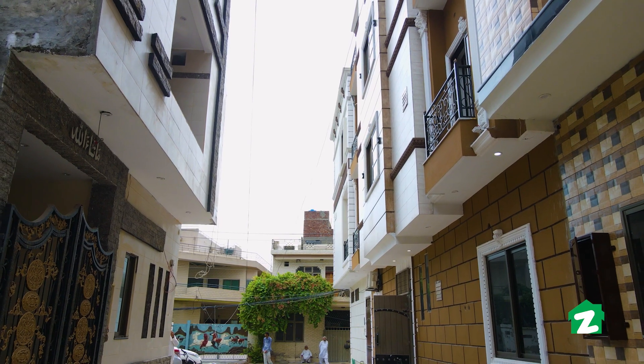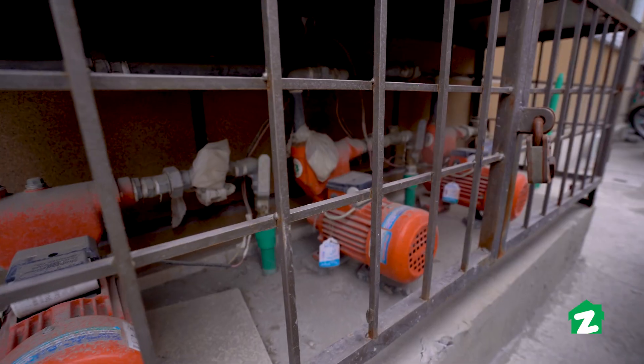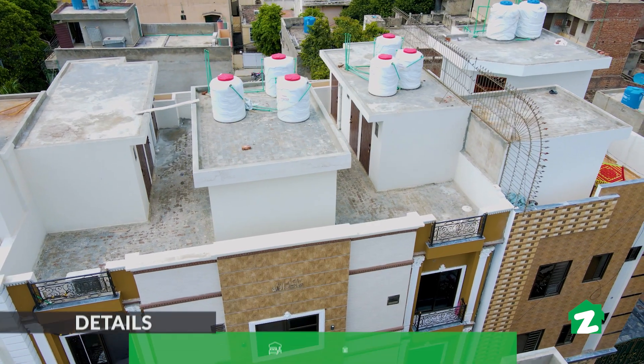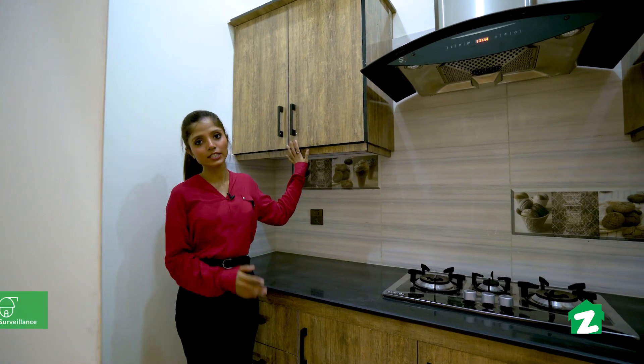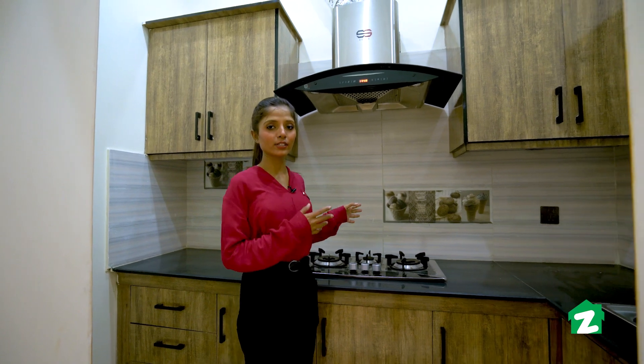Each flat has utilities including gas, water, and electricity. Gas wiring is underway and will be fully installed in a few weeks. This is the kitchen — storage space here is quite good. Every cabinet has a UV sheet installed, and you will get a stove and electric hood already installed.